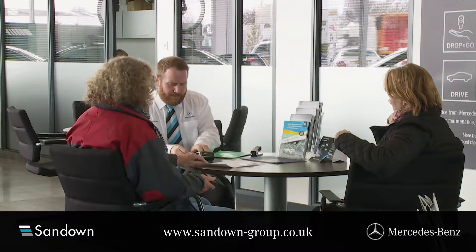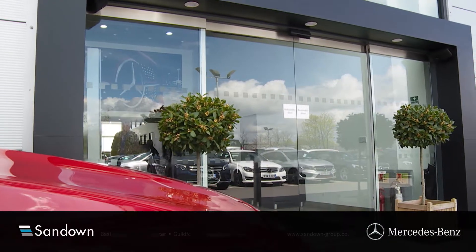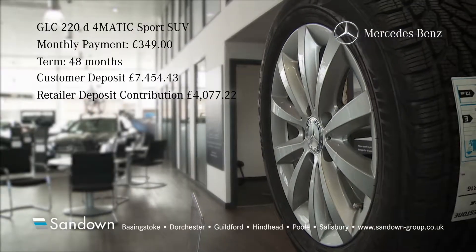If you'd like to book a test drive or talk to a sales advisor, please click on our website to find your nearest Sandown dealership. You can be assured of great customer service with Sandown. We look forward to seeing you soon.